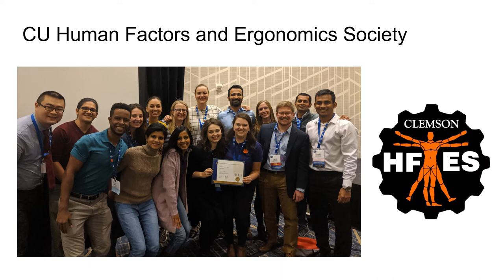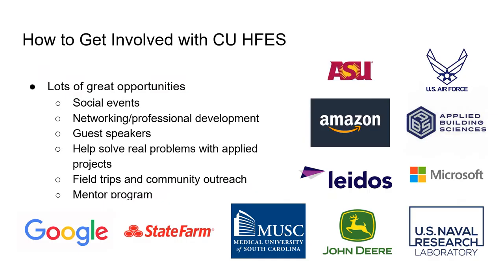In addition to being an accredited program through the Human Factors and Ergonomics Society, we also have a local chapter at Clemson and we have been gold chapter recipients for several years in a row now. Within our student chapter we have a lot of great opportunities to get involved, from networking events, usability projects, community outreach, and a mentor program. Further, we have alumni working at Google, Leidos, Microsoft, the US Naval Research Laboratory, just to name a few. So there are plenty of ways to get connected with other professionals in the field and land summer internships.